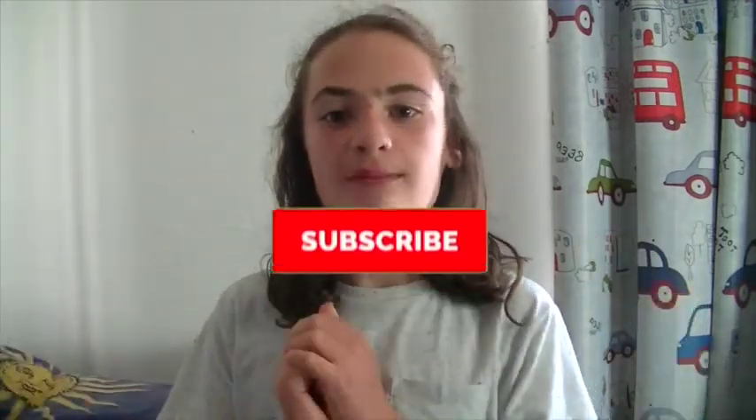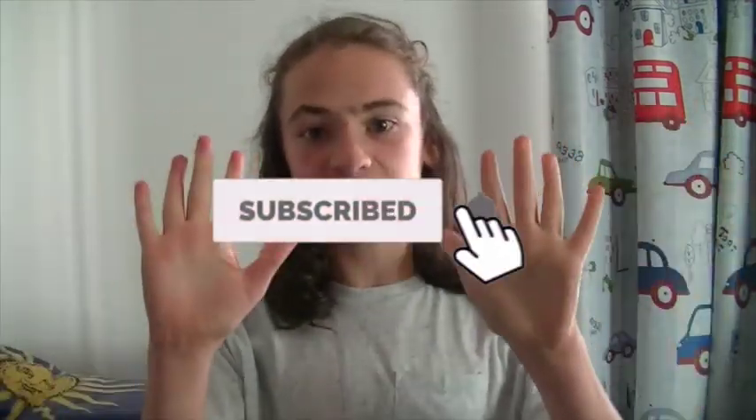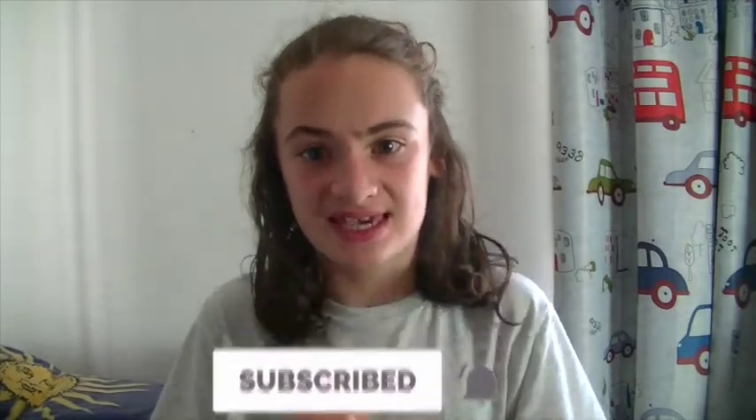Hello everyone, it's Mark here and welcome back to my channel. Today I'm going to be sharing with you 10 tips on how to get clear skin. As you can see, my skin isn't perfect — I do have some pimples here and there — but if you stay consistent with these tips you will see good results. Here are 10 tips on how to get clear skin.